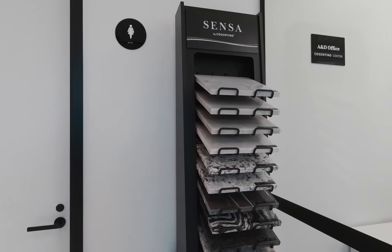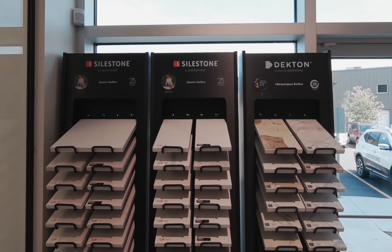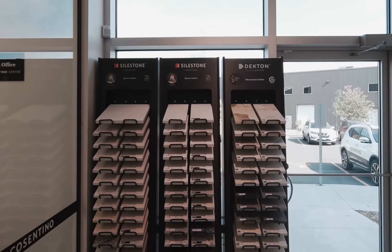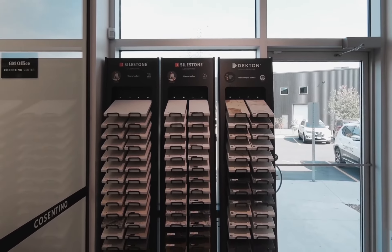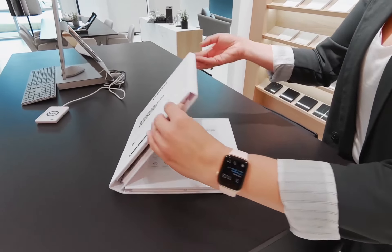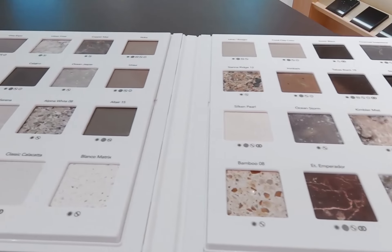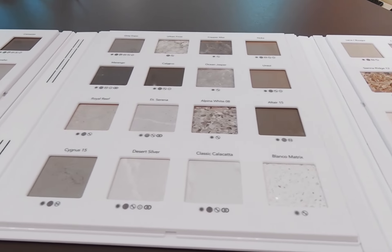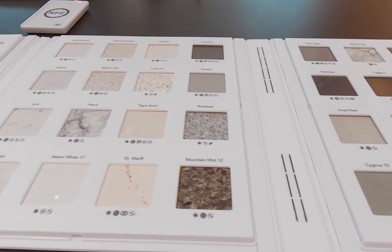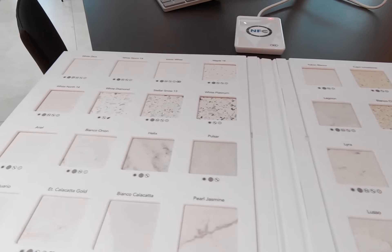At Cosentino, we offer various sample sizes — 12 by 12 and 6 by 12 in various colors and finishes. Here we have our towers, which are the most popular presentations to show your customers. We also offer a large variety of samples in Silestone, Dekton, and Sensa in different colors and finishes. We also have our little contact finders — they come in Silestone and Dekton, small little samples perfect for small libraries or to take with you on the road.